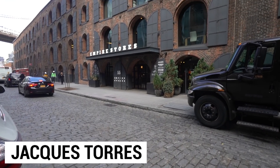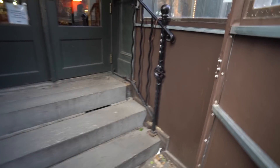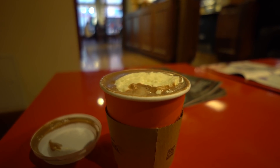Right on the other side of the Empire Stores there's a really famous chocolate store called Jacques Torres. I love chocolate and I haven't eaten anything yet today, so we are going to get some chocolate from this place right now. Wow — I've had a lot of hot chocolate in my days but that was intense. That was some of the best hot chocolate I've ever had. Highly recommend it. Get a small — it's like three bucks, but way too much sugar. Fantastic hot chocolate, especially on a cold day.